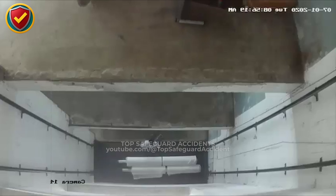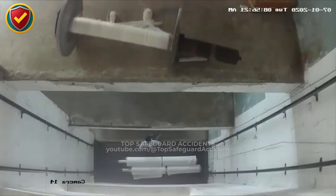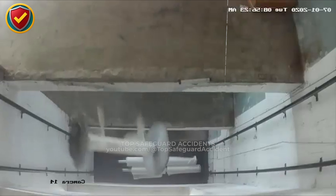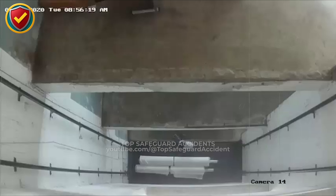Never ever store or stage heavy cylindrical spools near elevated edges or above open corridors. Do secure rolls against movement and block drop zones below, and don't rely on balance or friction to hold heavy round loads in place.